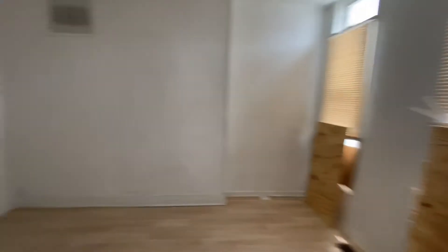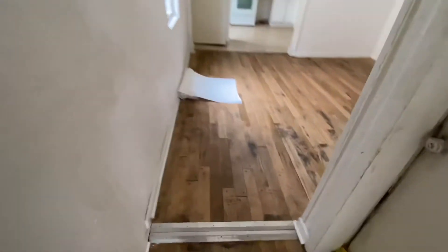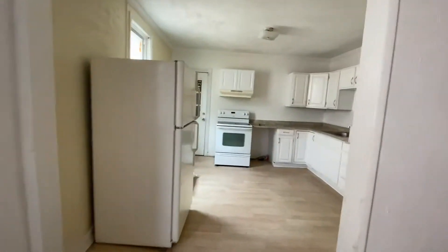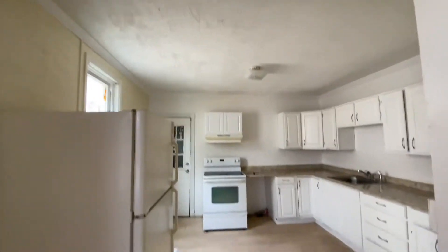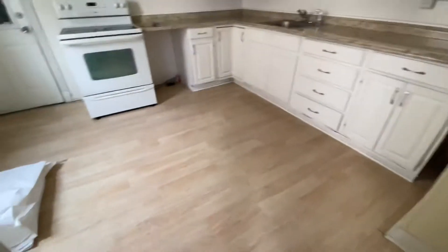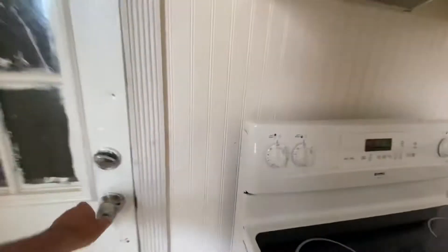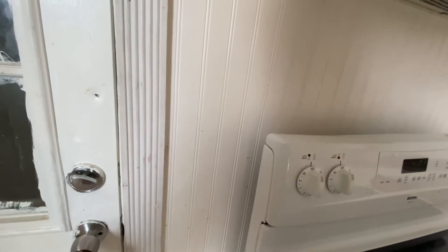Roof looks pretty good, walls look pretty decent. Based on this location I don't even know if we want to do a repaint. Floors need to be scrubbed clean — ceiling looks good. This was a rehab we did about two years ago. This floor looks pretty good, cabinets look good. Back door needs some scrape and painting.